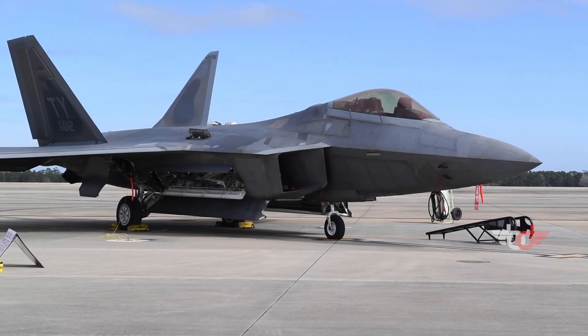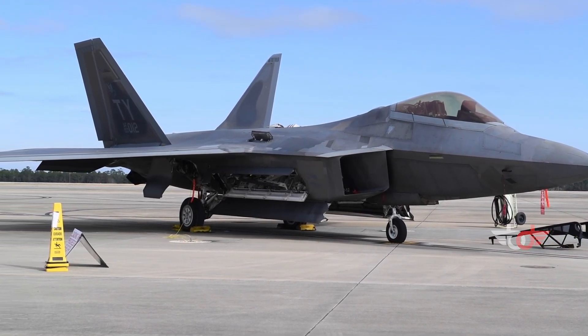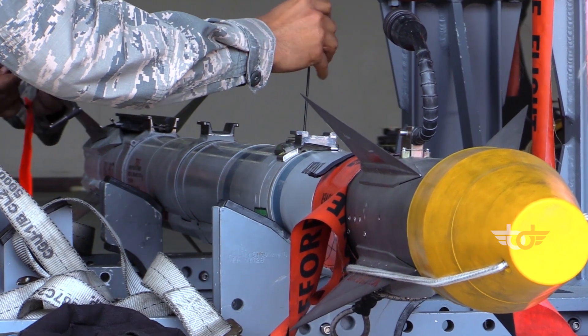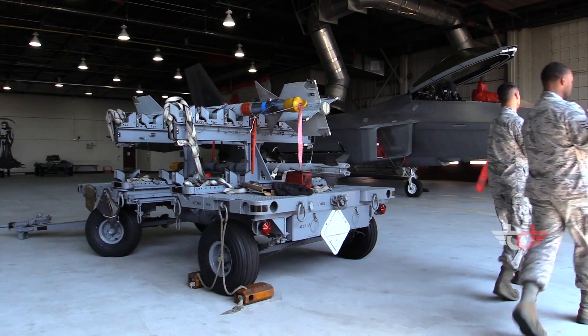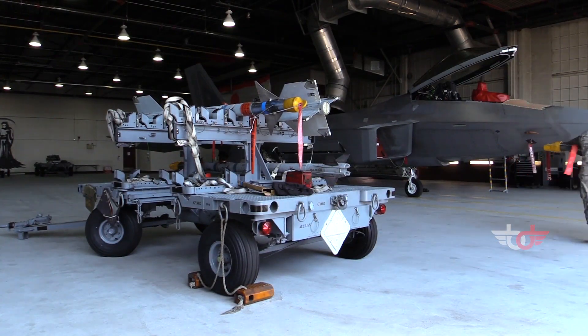In April 2022, the F-22 Raptor was upgraded. Among the upgrades were new stealthy underwing fuel tanks and associated pylons, missiles, and what could be new electronic warfare or infrared search-and-track pods.